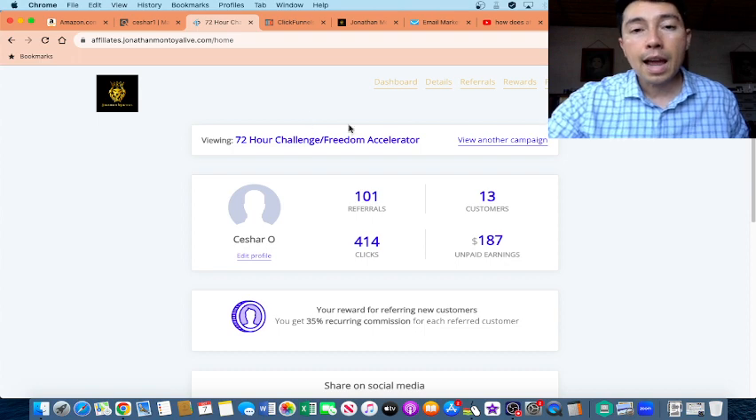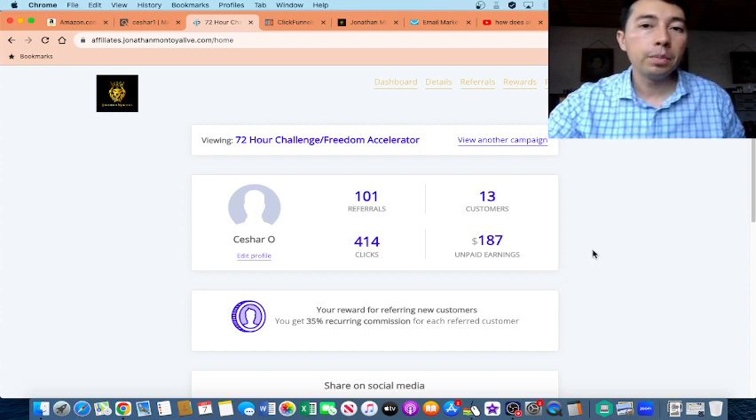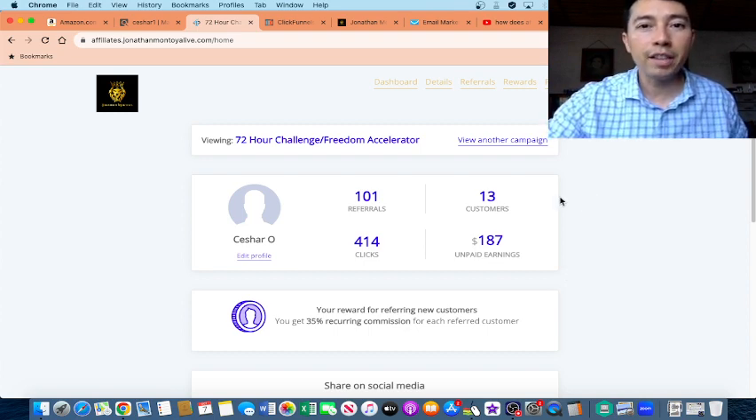If you want access to a free training, you can click the first link in the description of this video. If you have any questions, let me know in the comments. Like and subscribe, and God bless you.